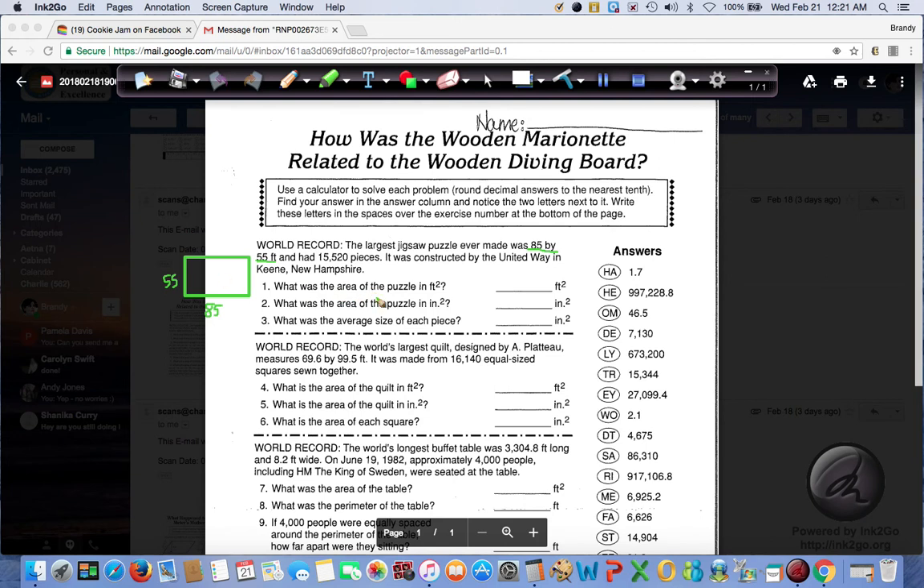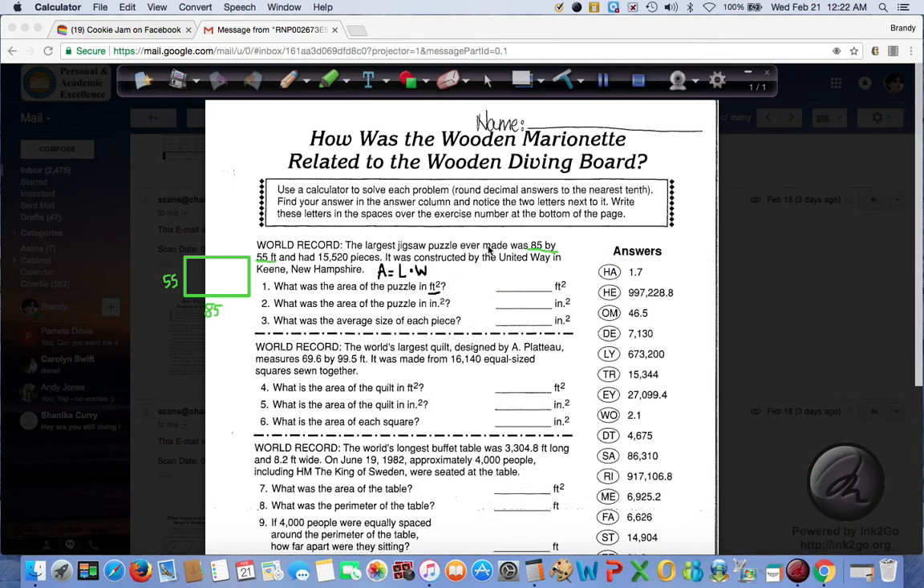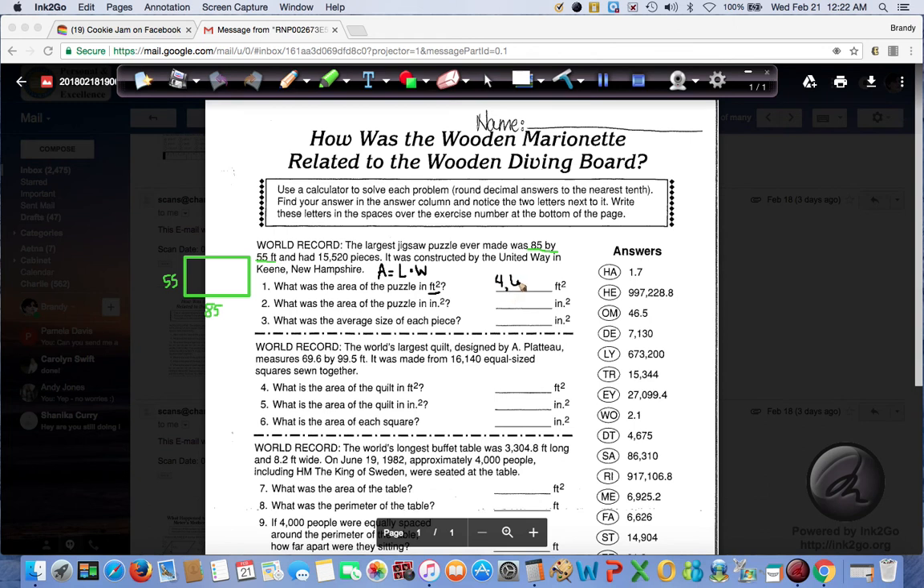Now how do you find the area of a rectangle? You need to look on your formula sheet and you will notice that the area formula for a rectangle is area equals length times width — don't get confused, that L kind of looks like a one. So first we're going to multiply length times width. That's pretty simple to find the area in feet because they gave us the information in feet. We use our calculator: 85 times 55 gives us 4,675. So we put that answer right here: 4,675.